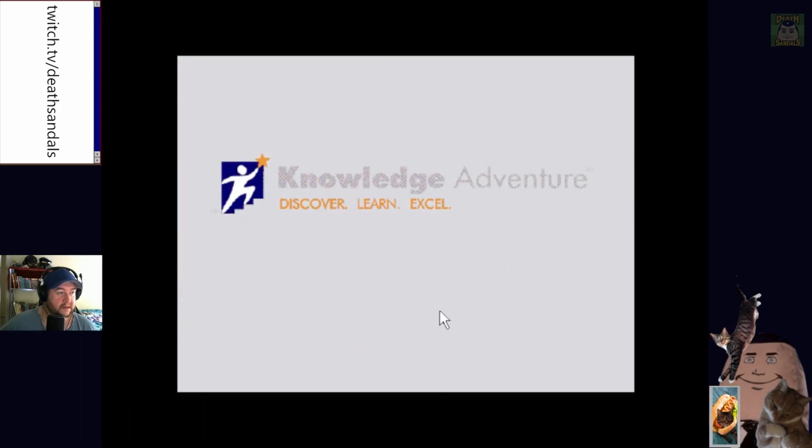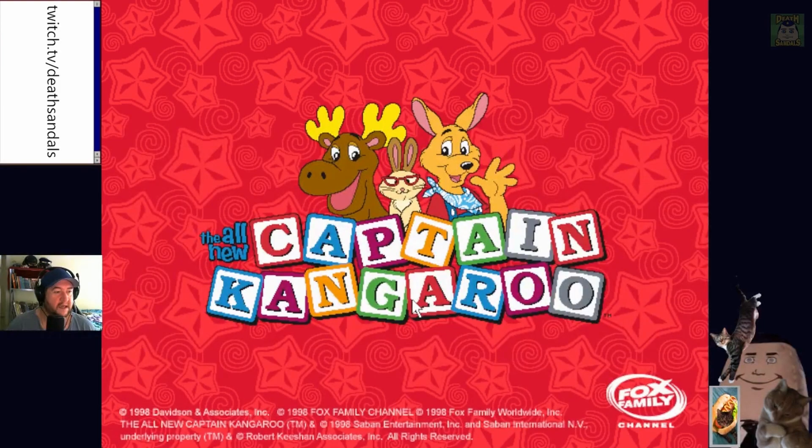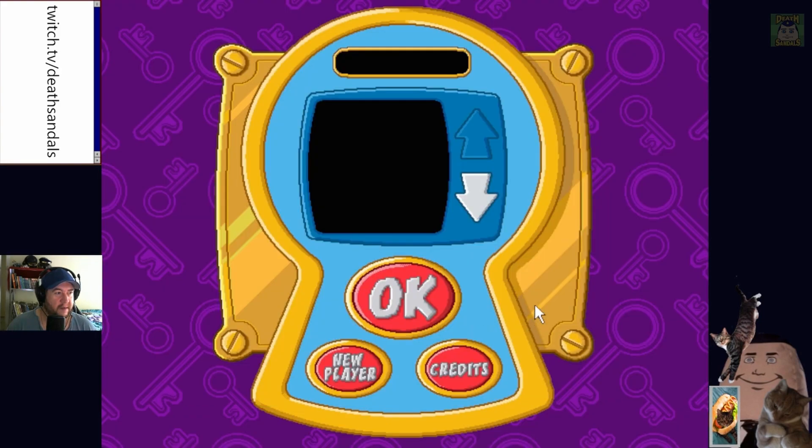So, Learning Company — or Knowledge Adventure, however you want to remember them. They were usually a marker of quality. From what I remember, this was like some show from the 60s and I guess they did an animated version in the 90s.